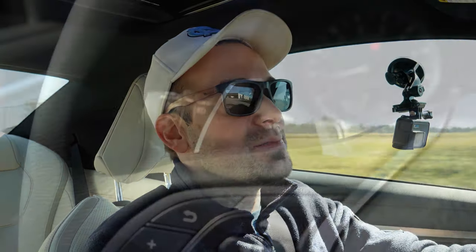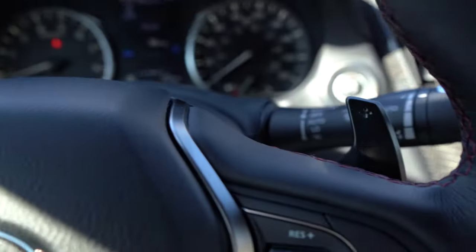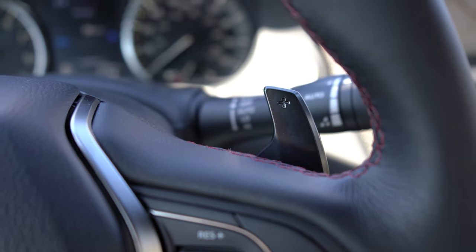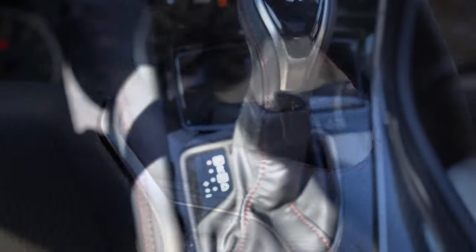The paddle shifters also have downshift rev matching, which is pretty cool. There's not a whole lot of cars with paddle shifters that do that, so I love that Infiniti does that with the Q60 Red Sport here. Well done. Let's give control back to the car — I'll slide the shifter all the way to the right.